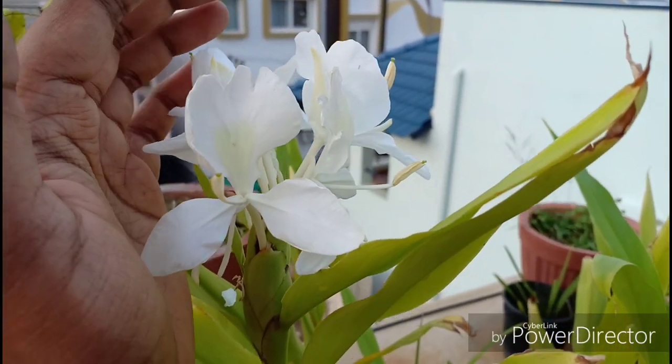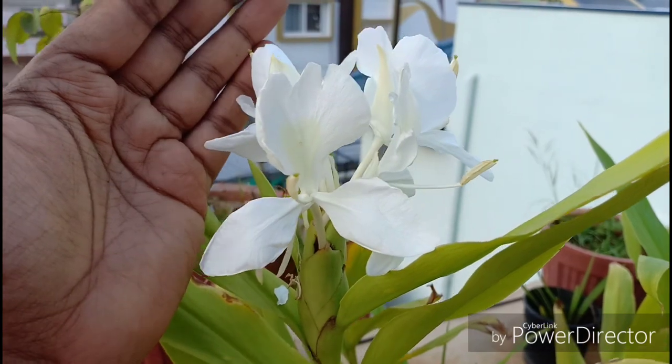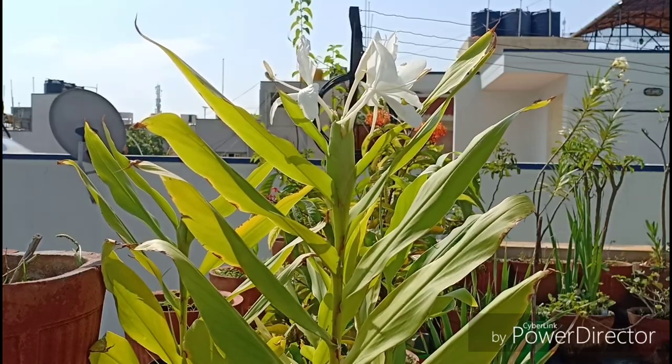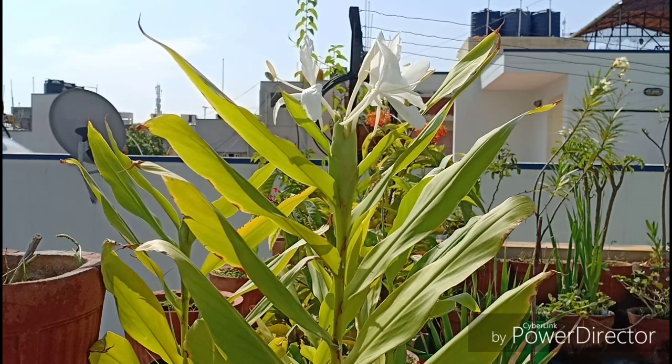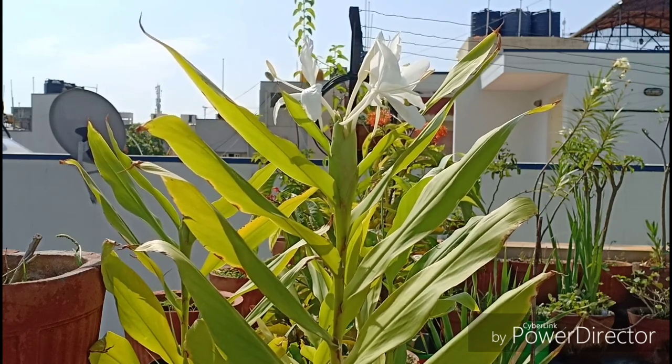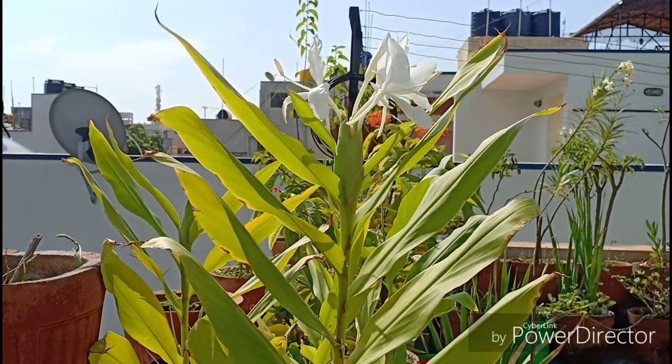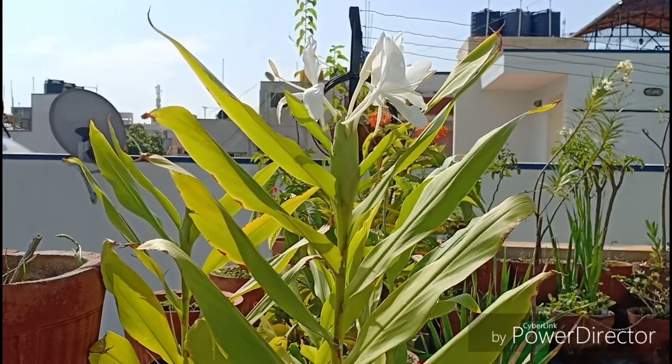Now let us look at what kind of growing conditions this plant likes. They do really well under part sun conditions. If you have this plant in full shade, only the leaves might grow and you may not get the blooms. So some light exposure is required.